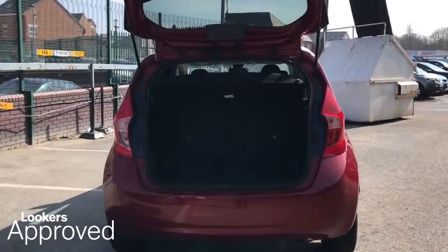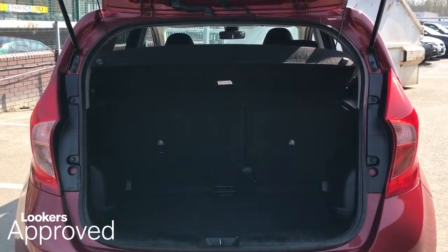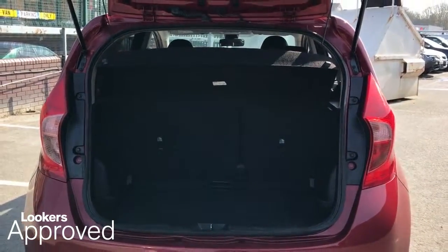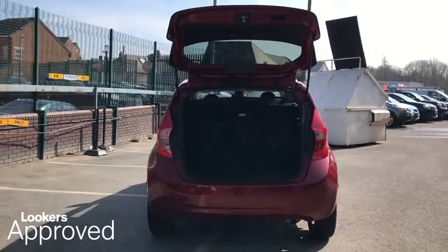Minimum 12 months roadside assistance. HPI check. Quality assurance mark. And no admin fees.